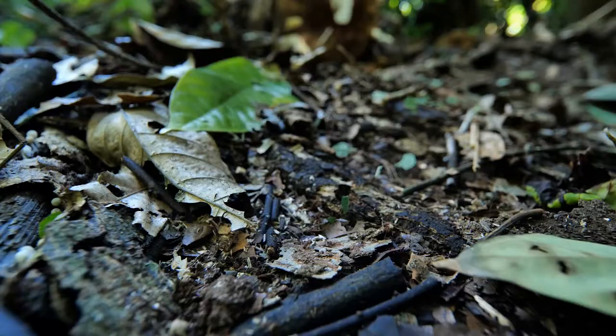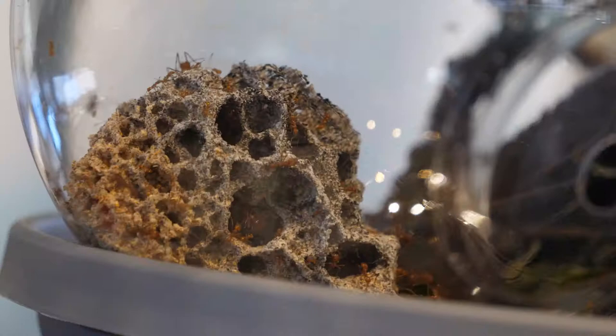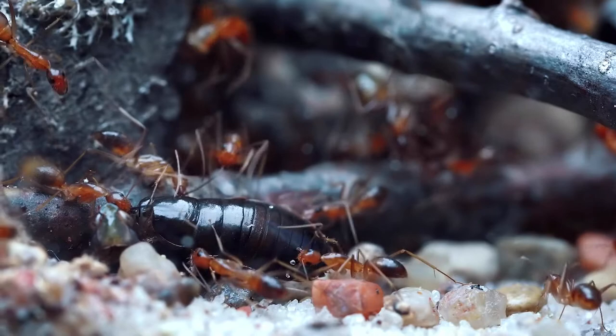Leafcutter ants occur in the tropical parts of the Americas, from the southern United States down into South America. There are about 40 species. They are unique in the ant world in that they are the only ants that grow a fungus on the leaf substrates they bring back to their nest. Most other ant groups are predators or scavengers that find dead or live insects — in the case of army ants — and bring them back to the nest as food for the young.